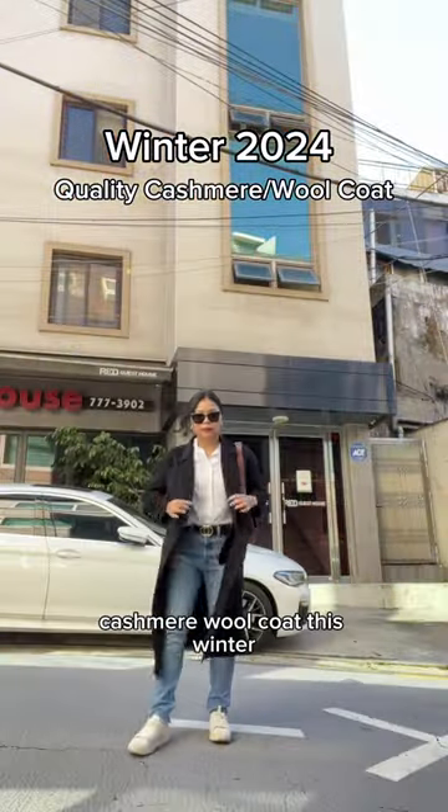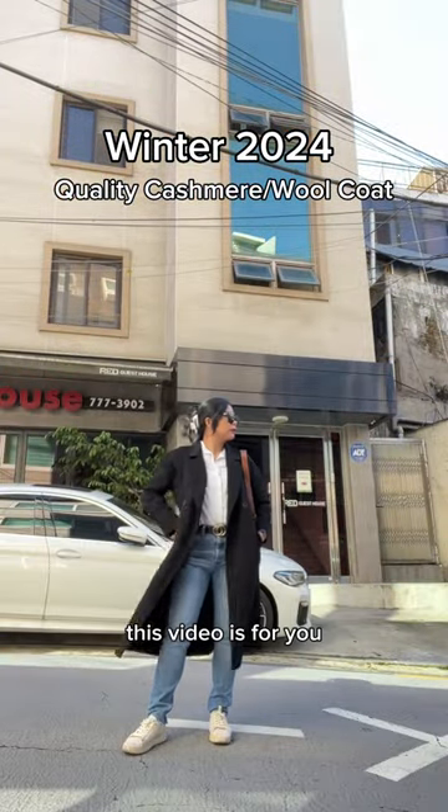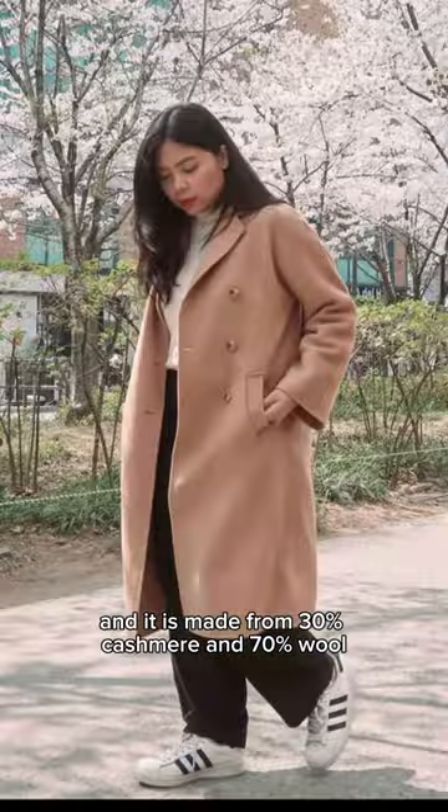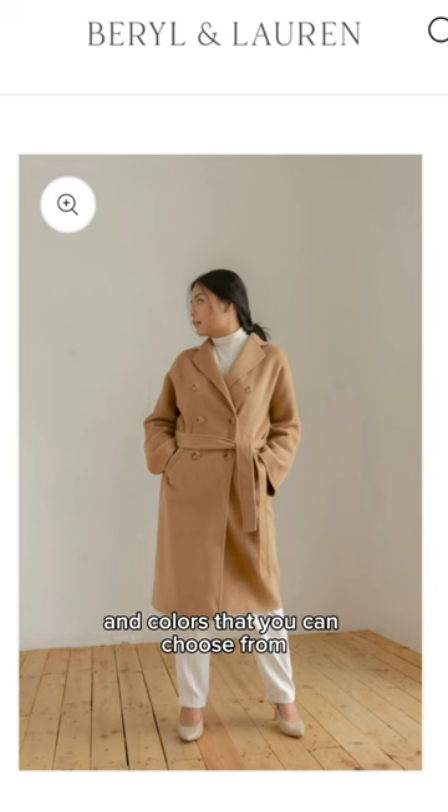If you're looking for a quality cashmere wool coat this winter, this video is for you. This is from the brand Beryl & Lauren and it is made from 30% cashmere and 70% wool. They also have different styles and colors that you can choose from.